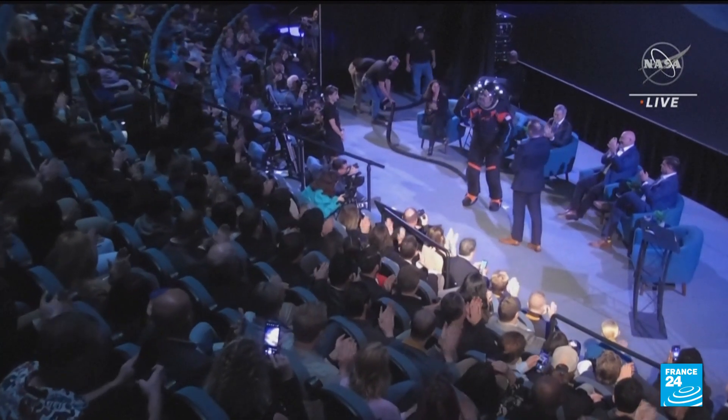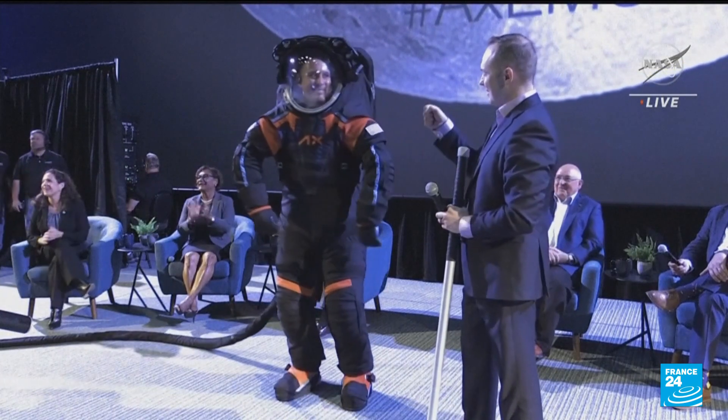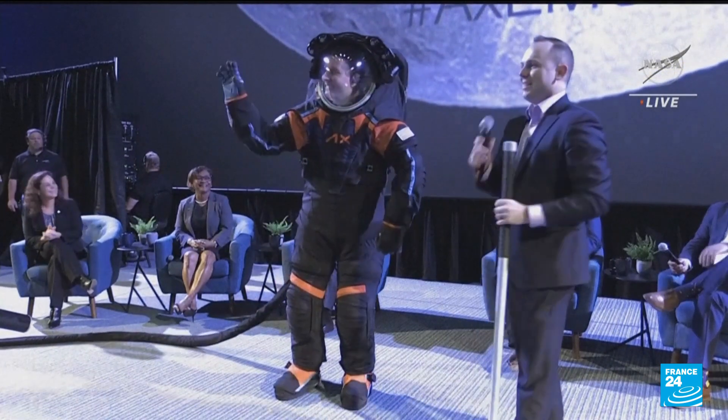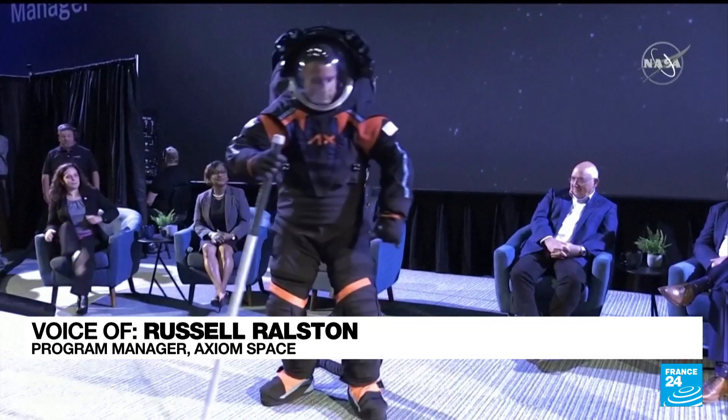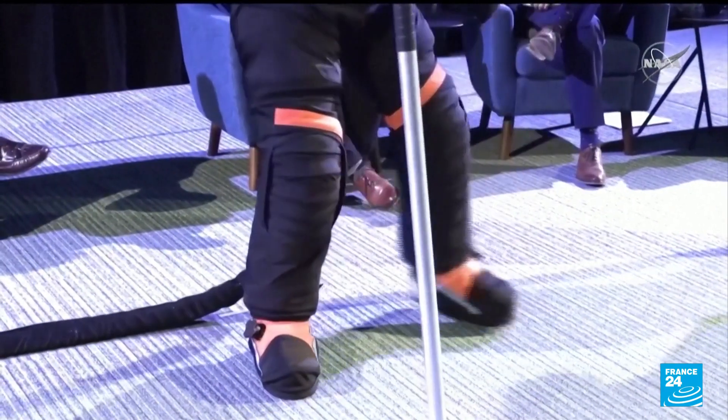Fast forward to 2025, with a major refresh to the wardrobe for the crew of the Artemis III mission to the lunar surface. There's a variety of joints that we've put into the lower torso assembly, and this is going to be a huge improvement over the Apollo suits. The Apollo suits didn't have many of these types of joints.